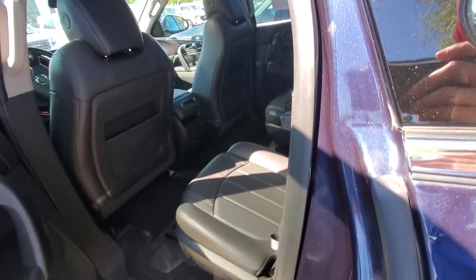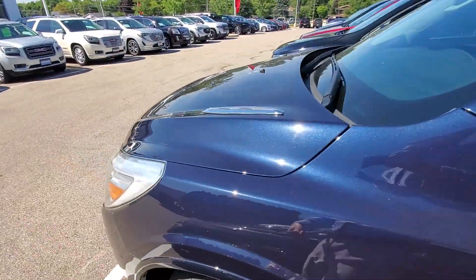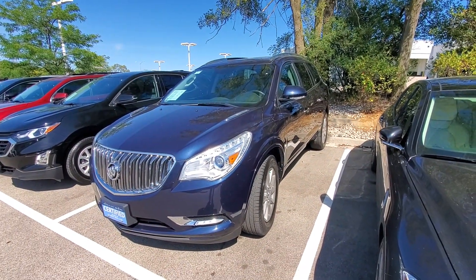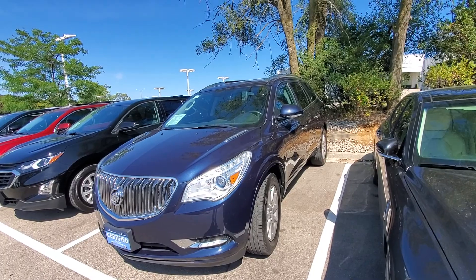Overall, very nice vehicle. Well taken care of by the previous owner — it's in great condition. Let me know when the best time to stop in for a test drive is. You can reach me at 262-409-2600 or just simply send me an email — that works as well. Thanks, Alan. See you later.